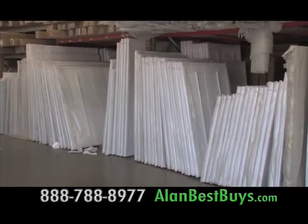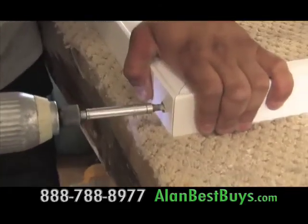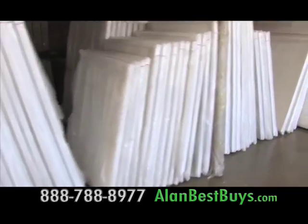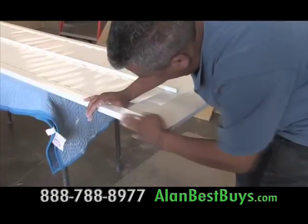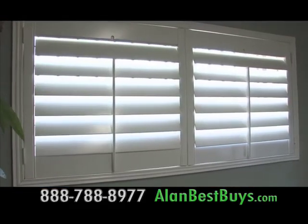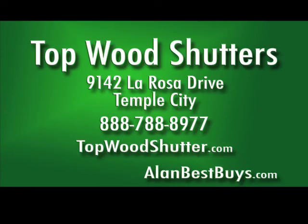Topwood Shutters imports shutters from its own factory in China. All sorts of standard shutters are always in stock, starting at $13.50 a square foot and can be installed in about a week. Mention my name for a special discount on installation. Topwood Shutters uses real basswood in its shutters — not composite or make-believe wood. Custom colors and staining are available. Topwood Shutters, 9142 La Rosa Drive, Temple City. 888-788-8977. Topwoodshutter.com.